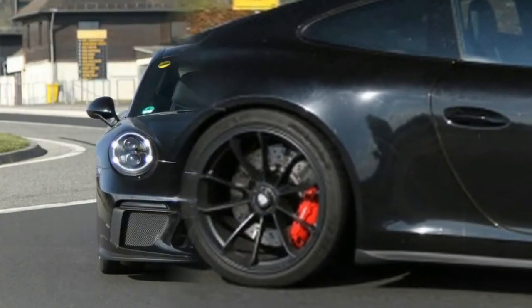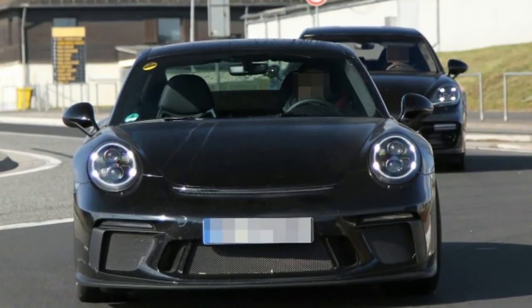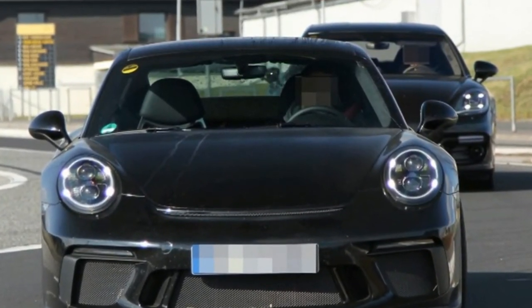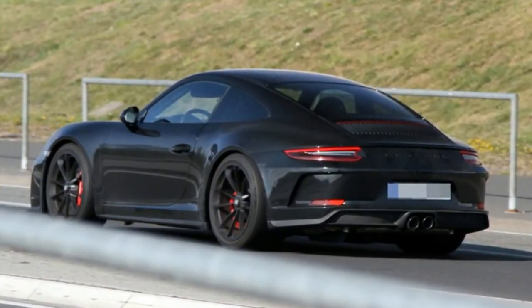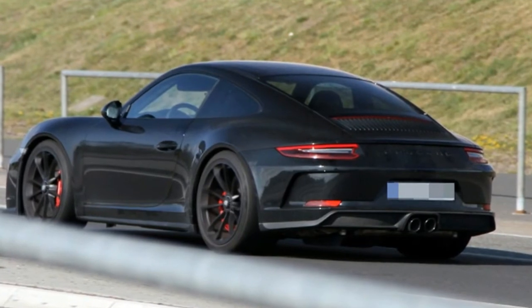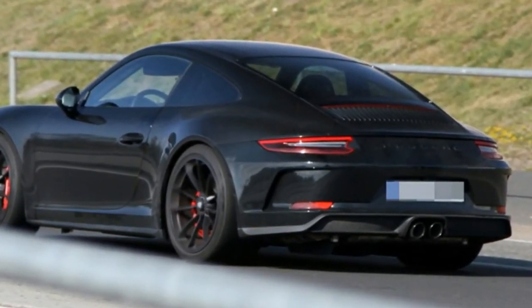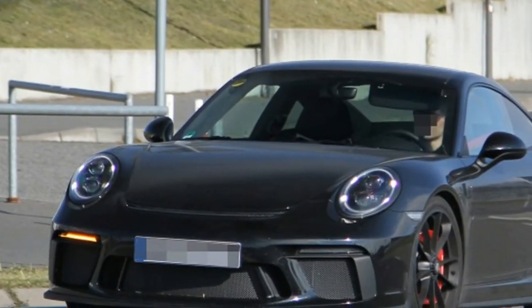Porsche could call this car the 911 RS, for instance — keep all of the GT3 mechanicals, add a manual, and sell as many as it wants. It would please 911 enthusiasts that missed out on the R, and keep current owners happy that they still have an ultra-exclusive 911 model. And most importantly for Porsche, it would make the company money.